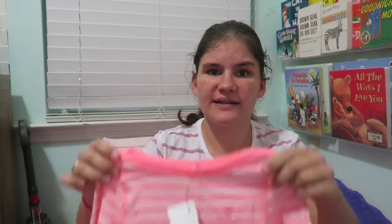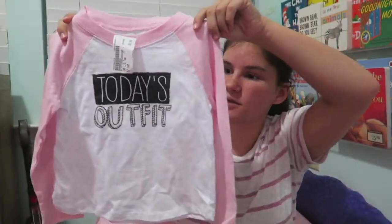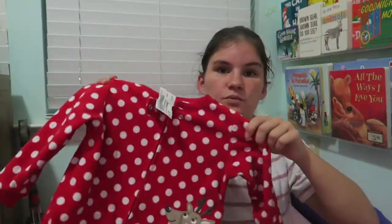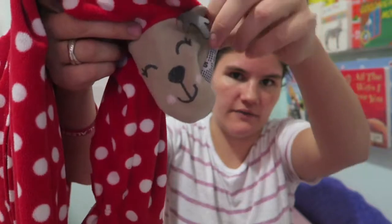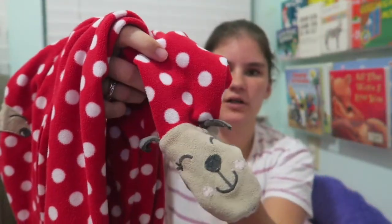From one of my local consignment stores, I got Kinley a cute pink shirt. I also got her a pink raglan that says 'Today's Outfit.' I got her a pair of fleece footie PJs that are Christmas-themed with cute reindeer — the reason I got these in particular is because they have the reindeer on the feet, which Kinley loves.